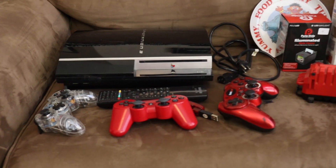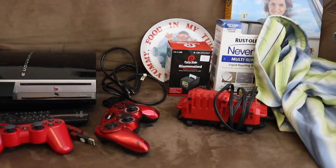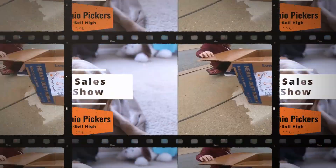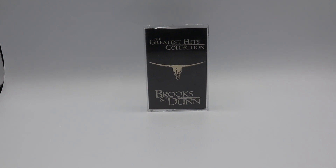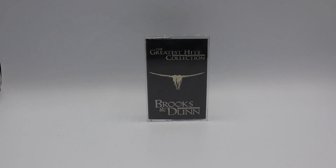Cut my finger, y'all. So let me know if you think it was a good deal — I think so. Definitely be making my money back, and I'm excited to get these things listed. We also had one thing that just sold: this Brooks & Dunn Greatest Hits Collection cassette tape. Bought this for $1 at an estate sale, and it sold for $9.49 free shipping.